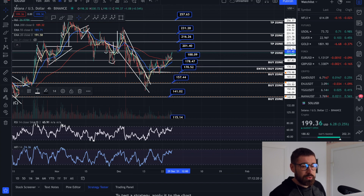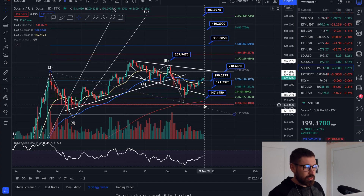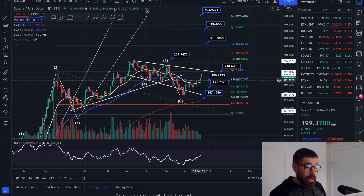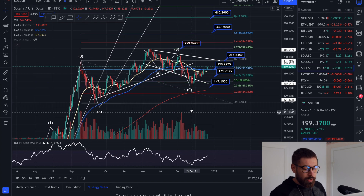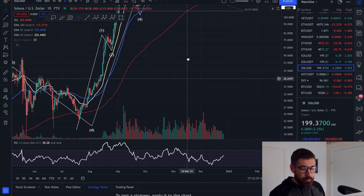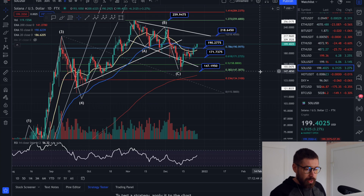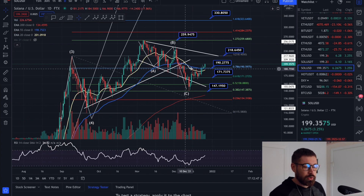We're back above the EMAs — let's pop over to Solana on the daily. We're looking really healthy. Everything we've been predicting has come to fruition — the ABC correction, the throwback up into our pattern, as well as trending towards oversold on the daily. That's usually when we see a bounce, and we're seeing a nice push. We're back above the EMAs and back above the 55 as well, which is really bullish for Solana.